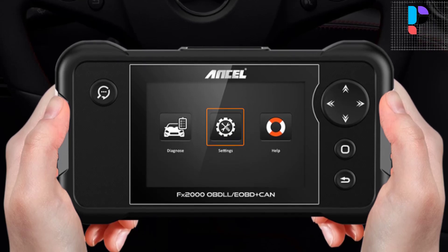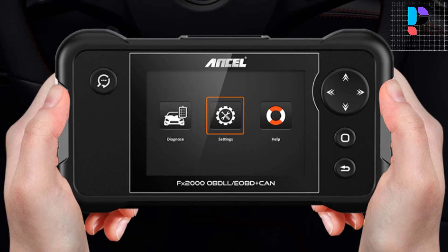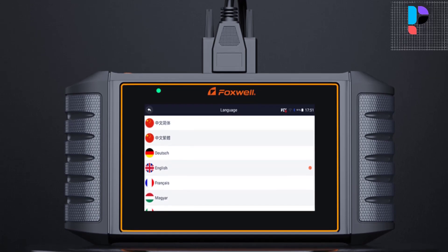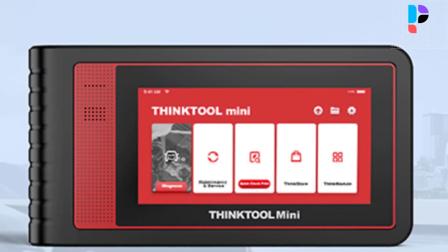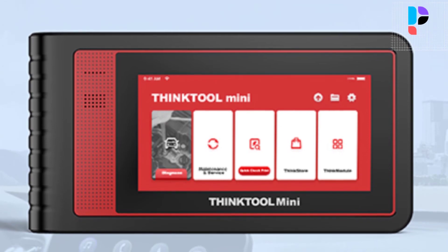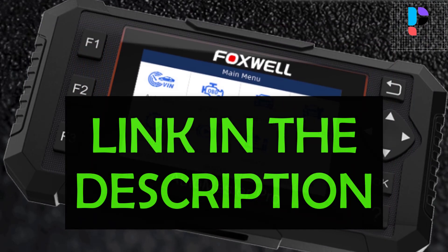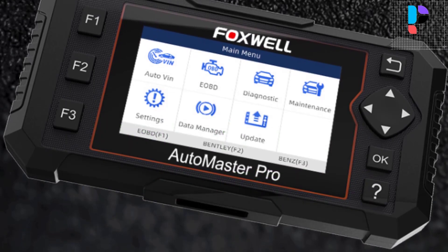Hello, in this video we are going to check out the Top 5 Best Engine Diagnostic Scanners. We made this list based on personal opinion as a result of research. We rank the products based on their quality, specification, and all other important facts. We have tried to select them from various price ranges so you can easily find the best product for you. You will also find product links in the description where you can check everything about the products.